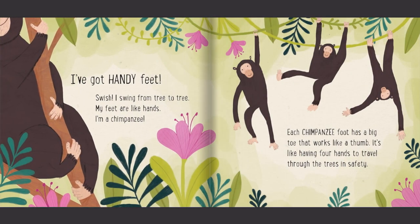I've got handy feet. Swish! Swish! I swing from tree to tree. My feet are like hands. I'm a chimpanzee. Each chimpanzee foot has a big toe that works like a thumb. It's like having four hands to travel through the trees in safety.